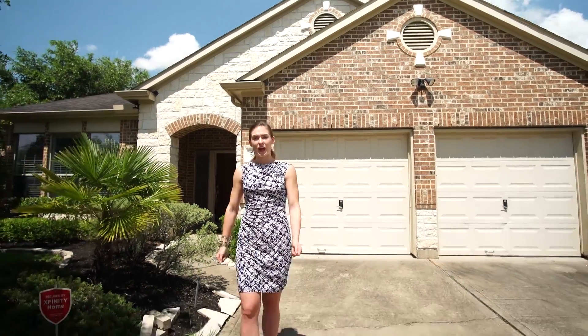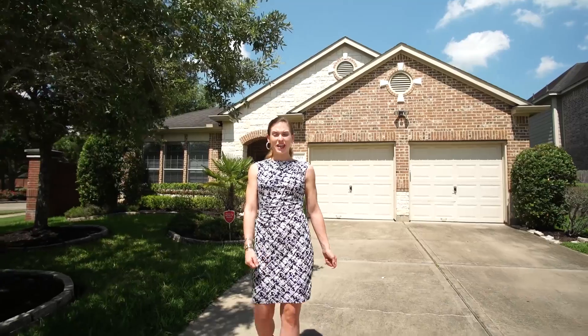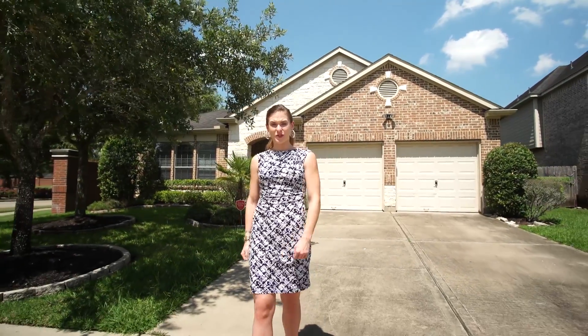With such a great value in this home, you cannot beat this price in the great community of Riverstone. Call the Seth Brothers today for your personal tour, because this could be your next home.